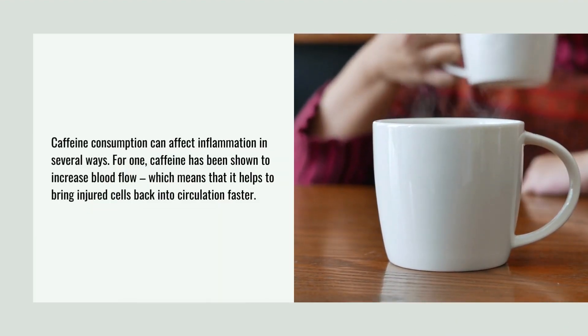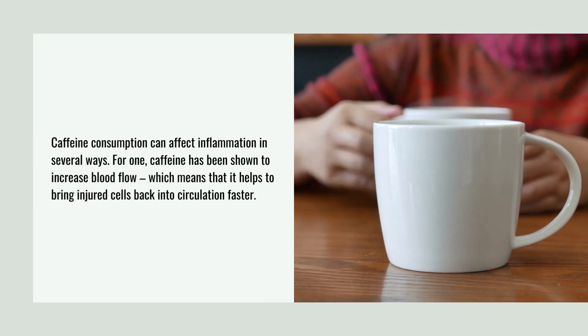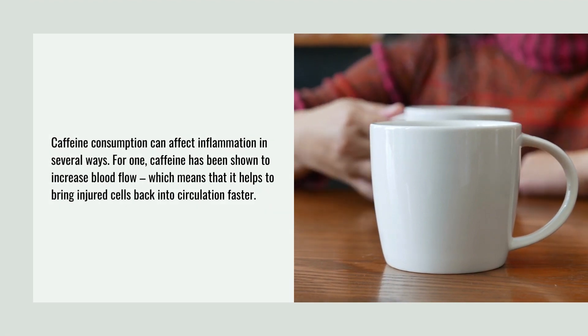Caffeine consumption can affect inflammation in several ways. For one, caffeine has been shown to increase blood flow, which means that it helps to bring injured cells back into circulation faster.